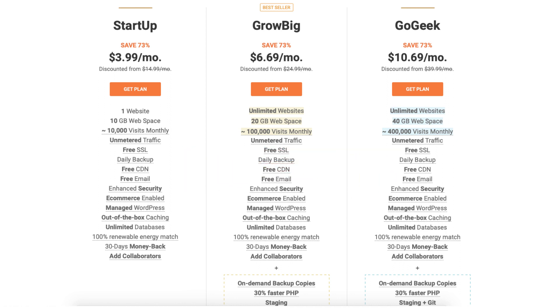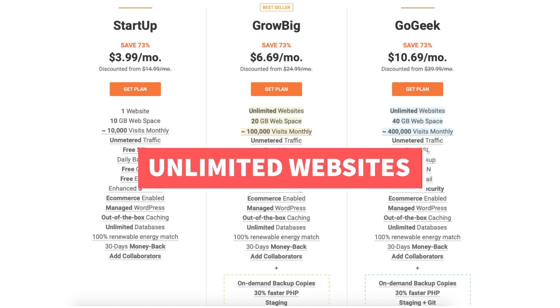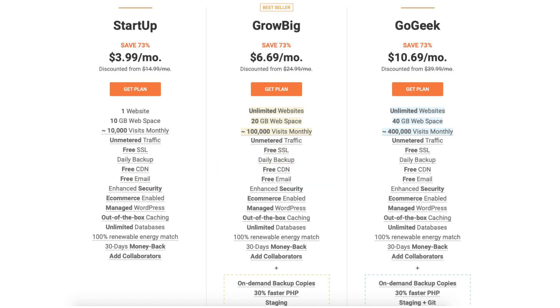The Go Geek plan you can get web hosting for $10.69 a month. This plan includes unlimited websites and offers up to 400,000 website visitors per month.